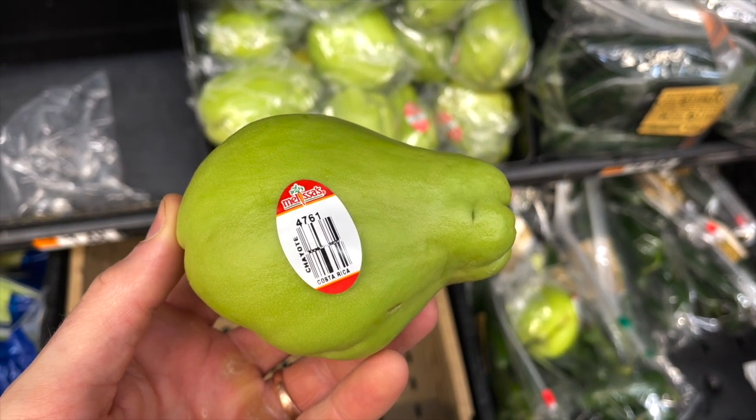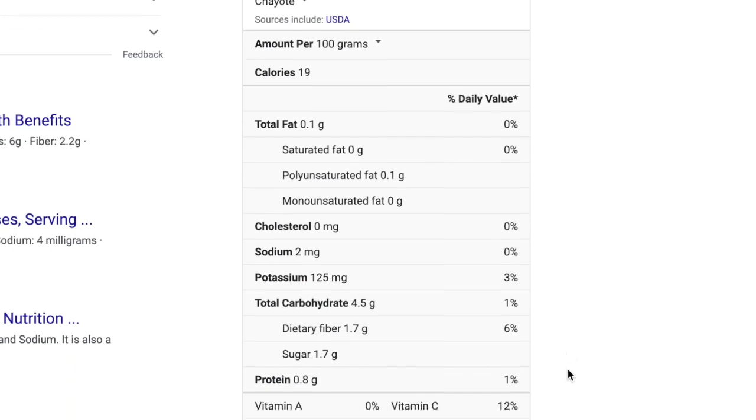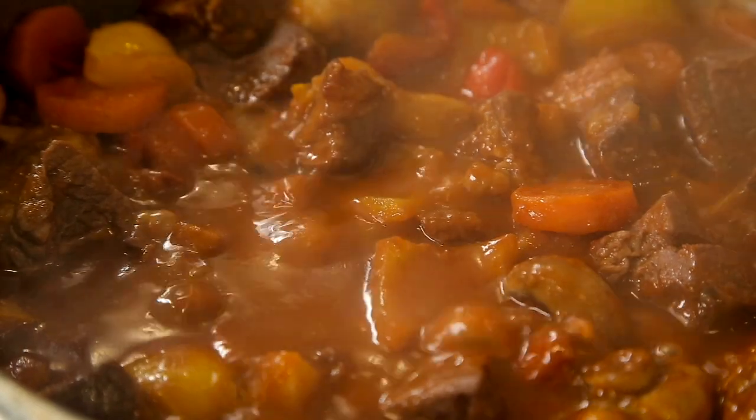I also picked up some Chayote — a fantastic replacement in recipes for apples or potatoes. It has the taste and texture of a mix between both, and it's extremely low carb at just over three and a half net carbs per 100-gram serving. Want to make a low-carb apple crisp? Use chayote instead of apples. A soup or stew that calls for potatoes? Swap in chayote. Walmart sells them for $0.88 each.